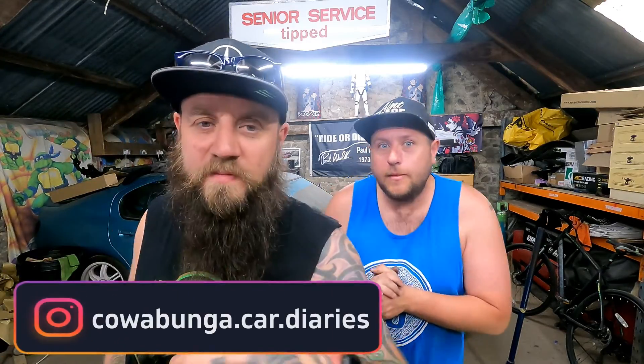Now obviously, a massive thank you to Danny and Richard at Dino Days. These were straight from them, these were purchased through them. So let's have a little look in the box or in the back then.